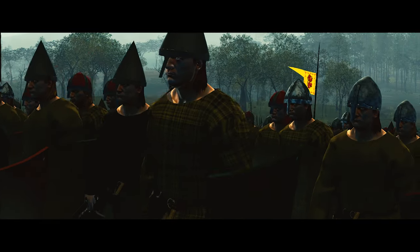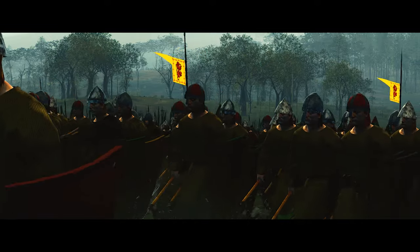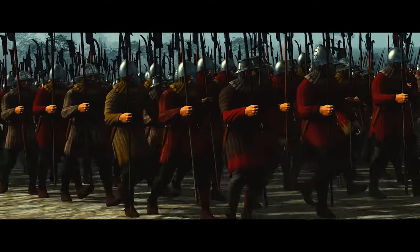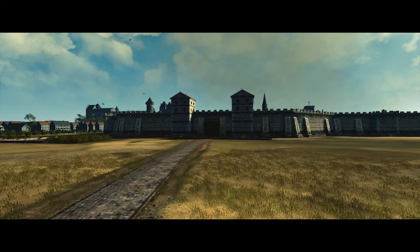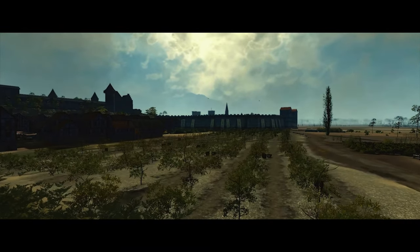Wallace and Morey's collaboration was a significant turning point in the Scottish resistance. In September, their forces converged near Dundee, and together they marched to Stirling, a city traditionally regarded as the key to Scotland. Stirling's strategic location made it a crucial focal point in the struggle for Scottish independence.